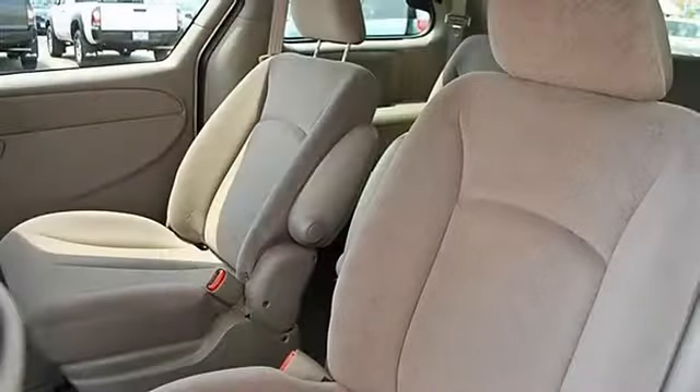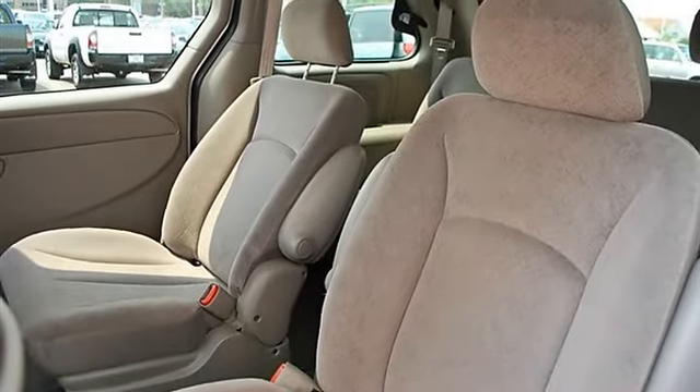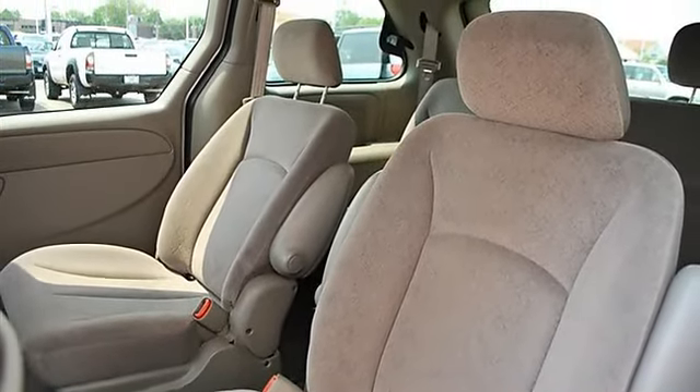Front floor mats, rear floor mats, adjustable steering wheel, power windows, power door locks, keyless entry, cruise control.